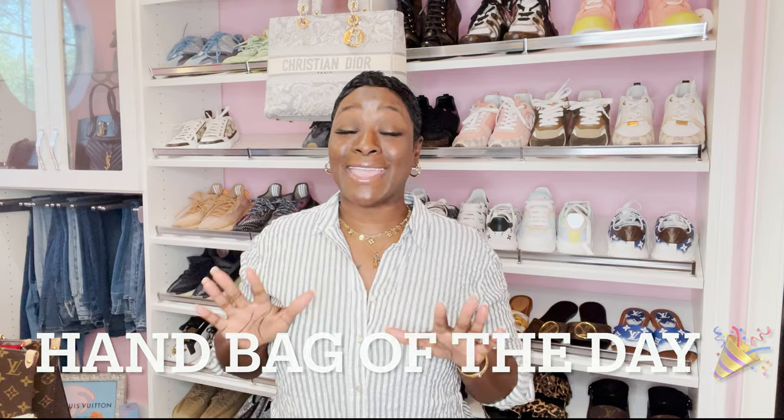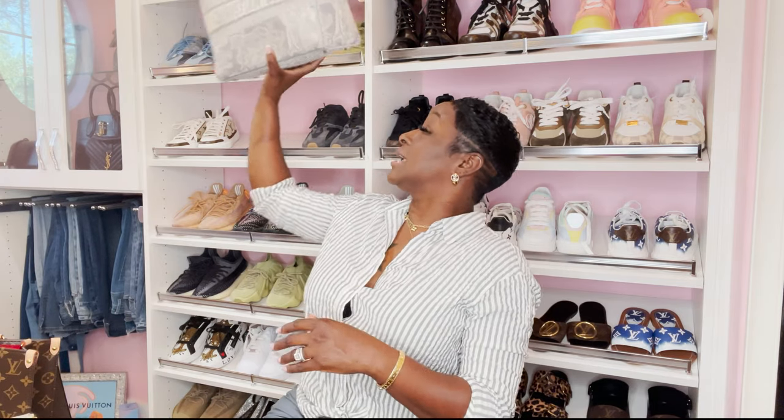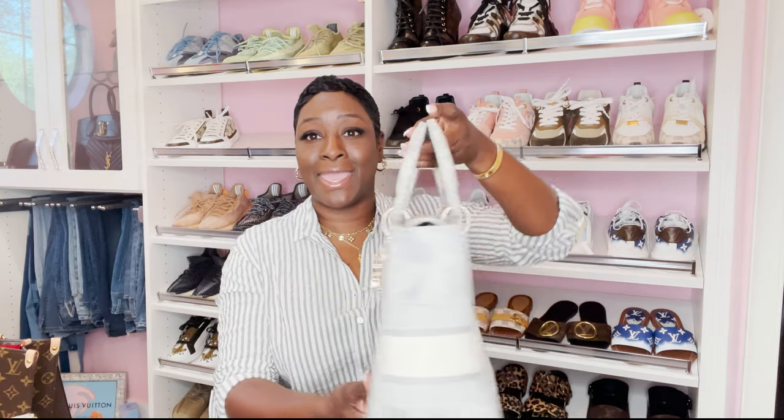Handbag of the day and also a simple slay — this button-down is from TJ Maxx, I tied it up in the front and I paired it with some pleather leggings from Fashion Nova. And this is the handbag: the Christian Dior Delight Tote. I love having this handbag in my collection. I've worn her I would say three or four times. My favorite part is the feet at the bottom and I love the creativity on this bag.